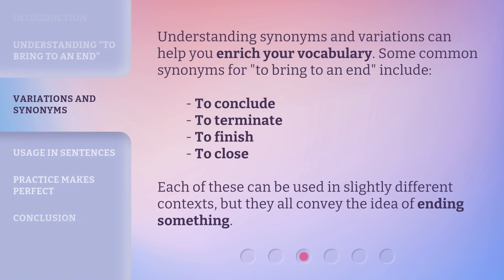Understanding synonyms and variations can help you enrich your vocabulary. Some common synonyms for 'to bring to an end' include: to conclude, to terminate, to finish, to close. Each of these can be used in slightly different contexts, but they all convey the idea of ending something.